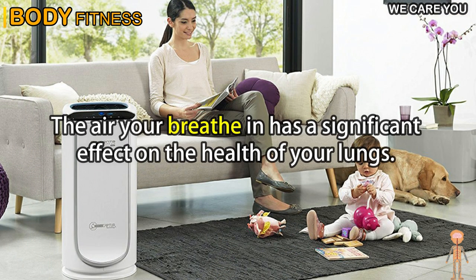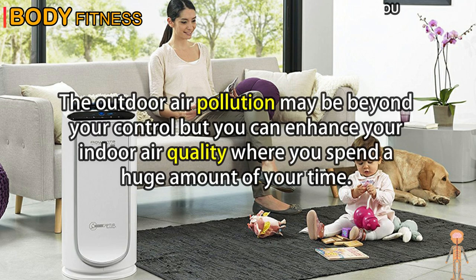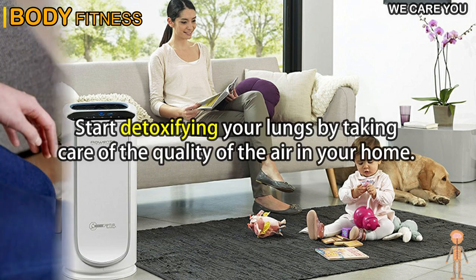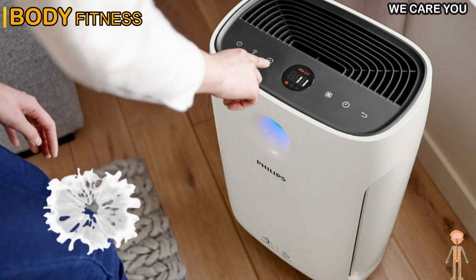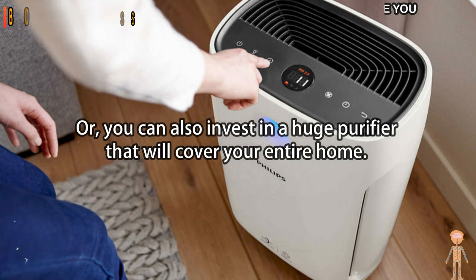Tip 1: Use an air purifier. The air you breathe in has a significant effect on the health of your lungs. The outdoor air pollution may be beyond your control, but you can enhance your indoor air quality where you spend a huge amount of your time. Start detoxifying your lungs by getting an air purifier, which can be put in individual rooms, or invest in a large purifier that will cover your entire home.